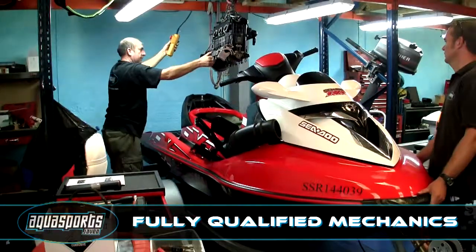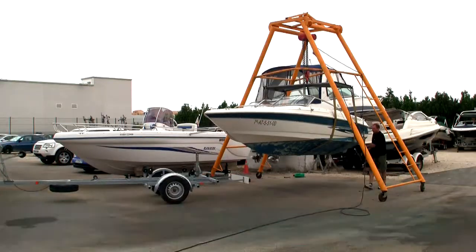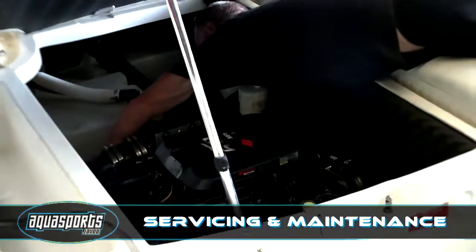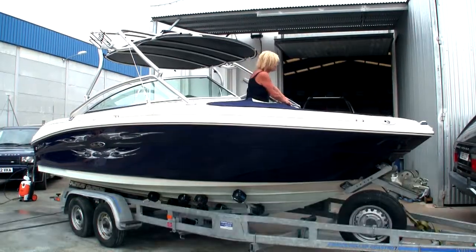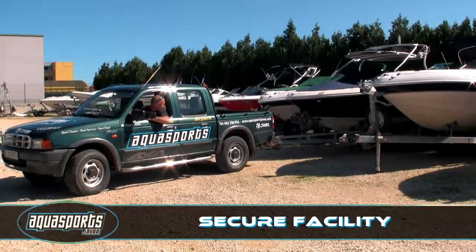We have a fully qualified team of mechanics with over 30 years of experience on hand for servicing and repairs, so we can get you back out on the waves quickly and safely. We also offer winterisation, anti-fouling and dry docking programmes at our purpose built secure facilities.